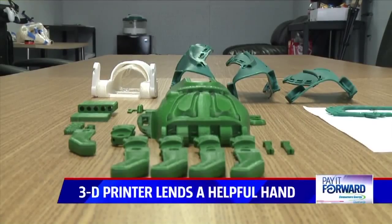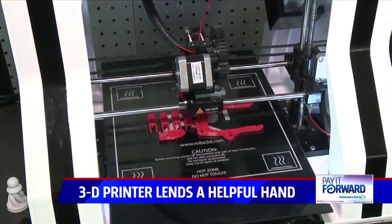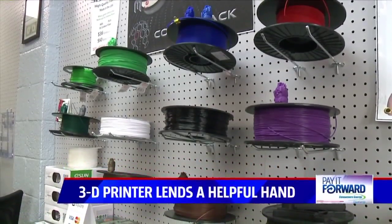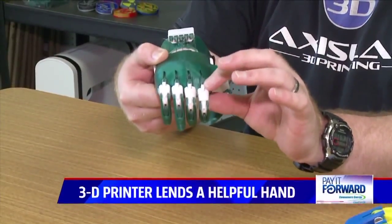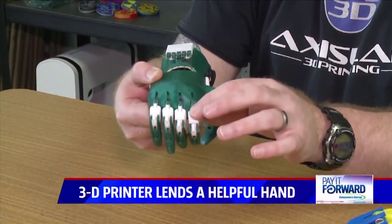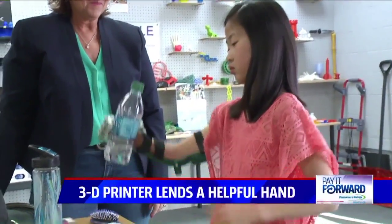Basic 3D printers start out around $300, and the parts to make the hands are cheap. We have readily available and cheap materials like fishing line and dental rubber bands for the fingers — the bending of the wrist is what actually makes a fist.